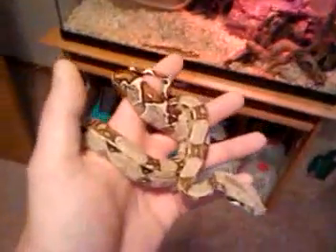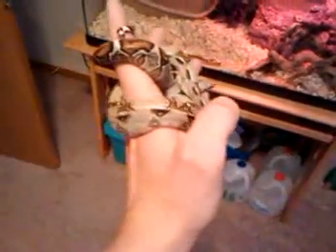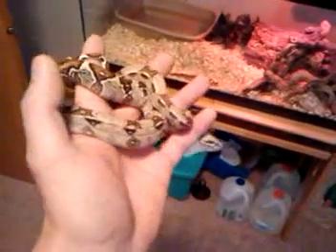Hey YouTube, this is my first video. I'm going to show you some of my pets here. My girlfriend Shauna bought this Colombian red-tailed boa.